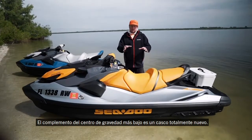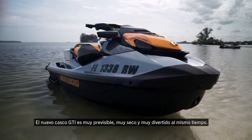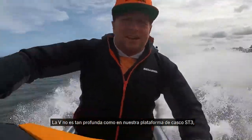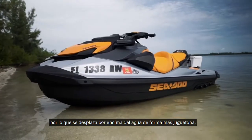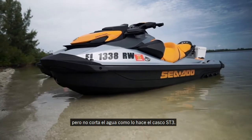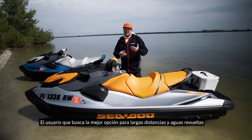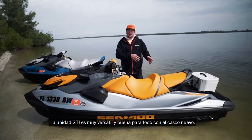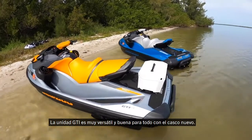Complementing that lower center of gravity is an entirely new hull. The new GTI hull is very predictable and very dry, but also very playful at the same time. It's not as deep a V as our ST3 hull platform, so it's going to ride more on top of the water and be more playful, though it won't slice through water the same way. Somebody looking for really long-distance touring in heavy chop might consider the ST3, while the GTI is versatile and good at everything.